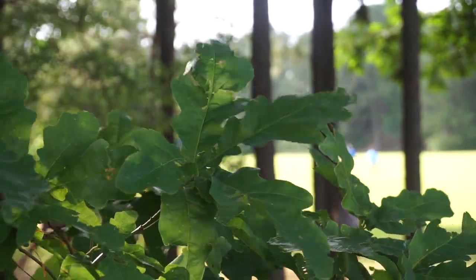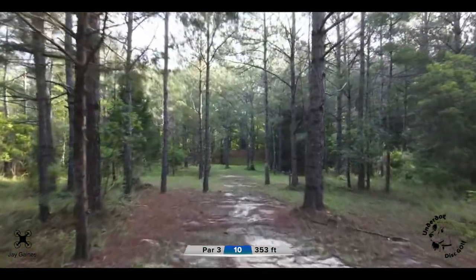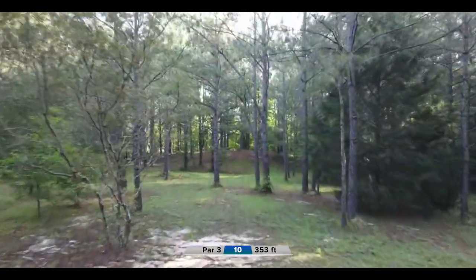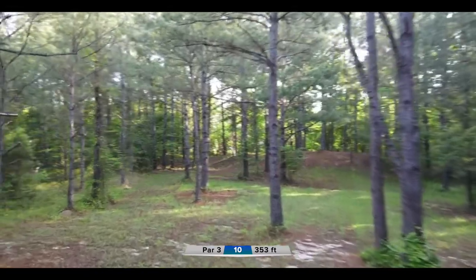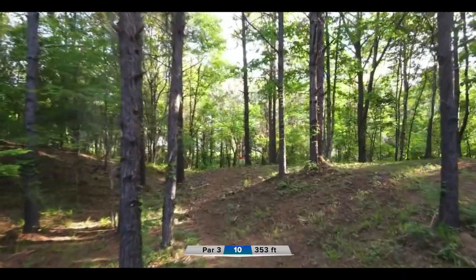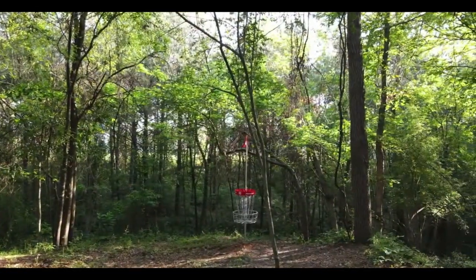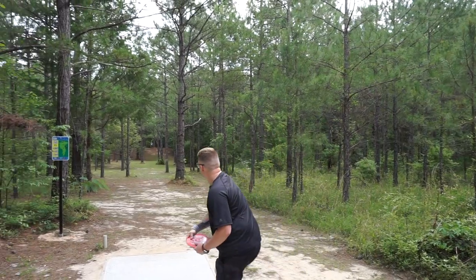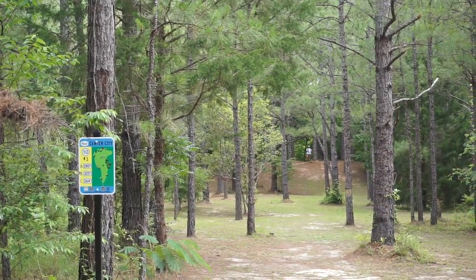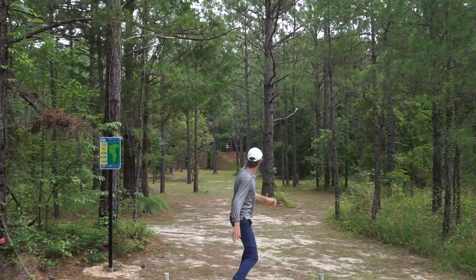Heating up on the front nine — Christian dealing with hole one issues but making a comeback after that, two down after that hole. Definitely some momentum moving into this back nine. Coming into hole 10, 353 feet. Got a couple of options if you want to flex something out, throw straight, or a hyzer finishing to the left side basket. Got to deal with some undulation — nothing new, as we saw on every hole of the front nine. Guys are well aware.